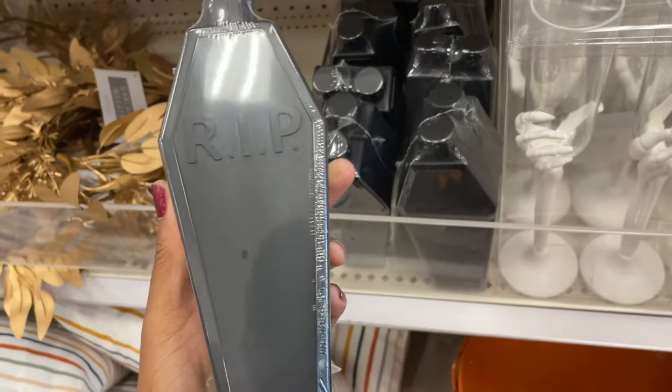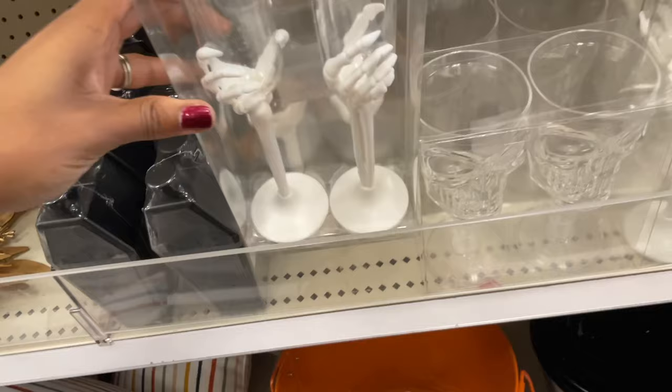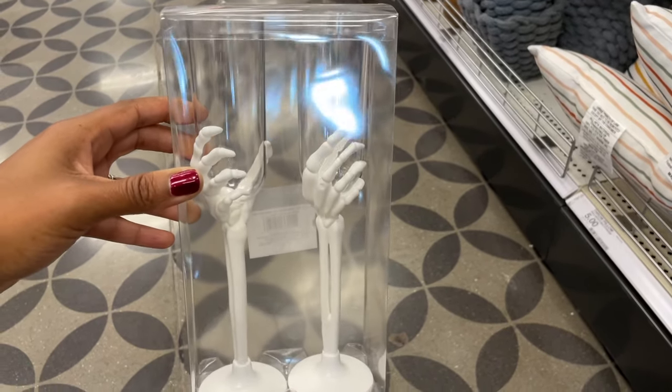Welcome back! We're starting off in Target's Dollar Spot with these coffin flasks — they're only three dollars and they're plastic. They also had these skeleton hen flutes and they were so nice.